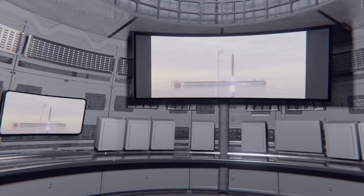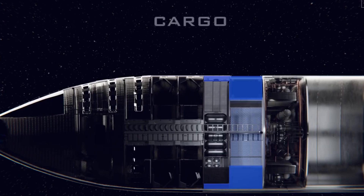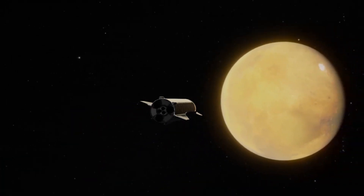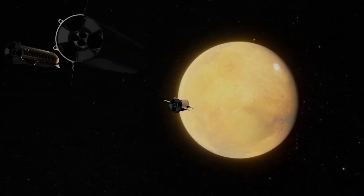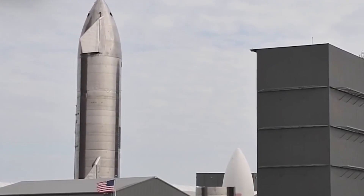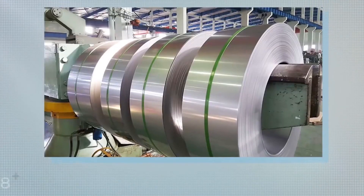With Starship, it will be possible to transport cargo and people into space at a lower cost, as well as put humans on the Moon and take them back to Earth. The Starship is no doubt the largest rocket of its kind — it's 50 meters tall, cylinder-shaped, and built out of steel.